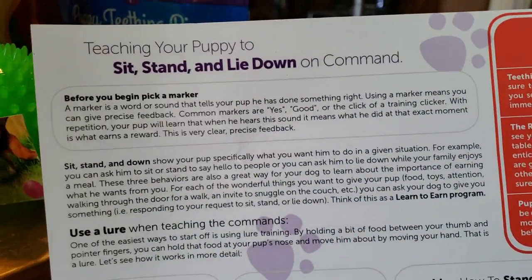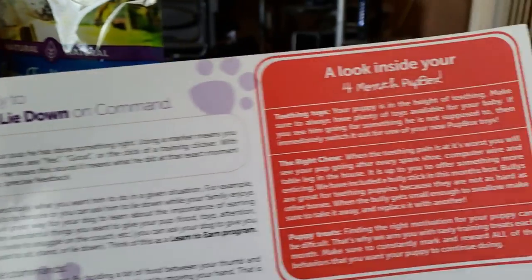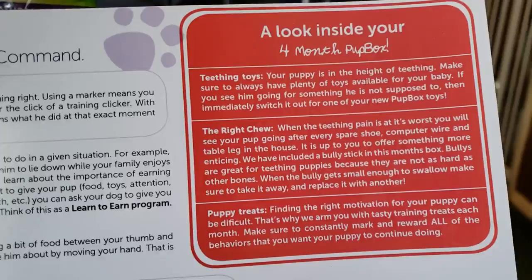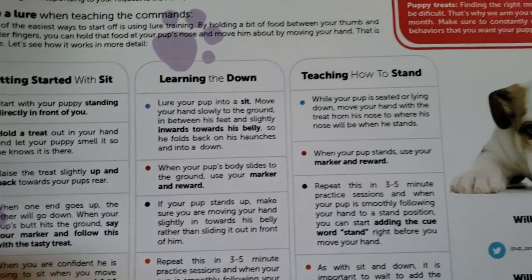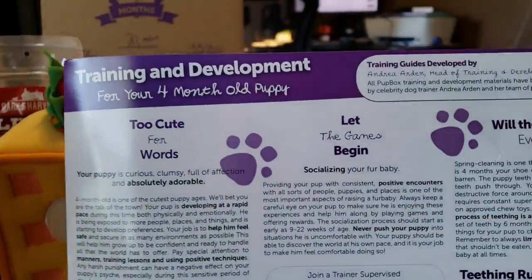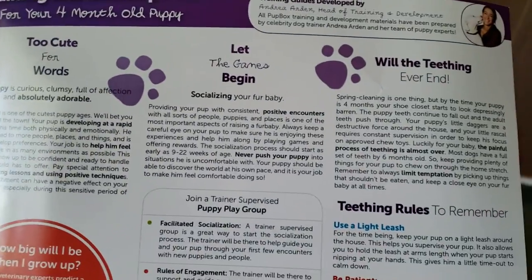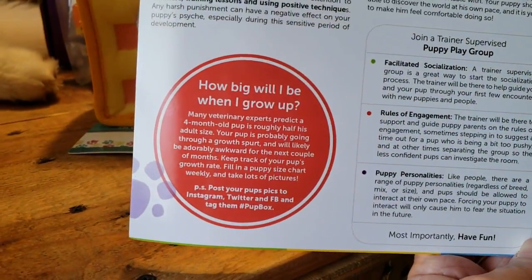And then we get this card — it tells you a little bit, says 'teach your puppy.' It talks about teaching your puppy how to sit, stand, and lay down on command. A look inside your puppy at four months. It covers: use a lure, getting started with sit, learning down, teaching how to stand. Look at that cute little puppy. And then here we have training and development — too cute for words, let the games begin, will the teething ever end, teething rules, puppy play group, how big will I be when I grow up. So it comes with some stuff to help you with your puppy.